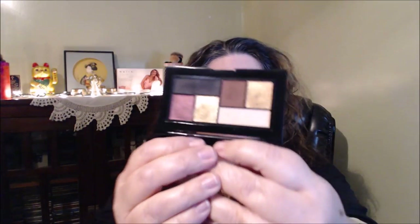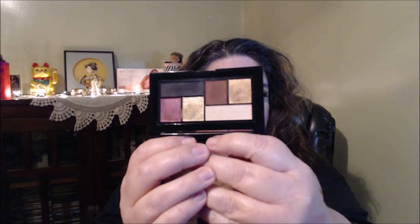Eyeshadow palettes that are standouts to me. These are the Maybelline City Mini palettes — I got two of them. This one is the Rooftop Bronzes. The pigmentation in these is pretty amazing. They do have some glitter in some of them, so if you don't like that they probably wouldn't be for you. This one's from Shayla and has some pretty golds and purples — some matte shades too — and it's worth the money.